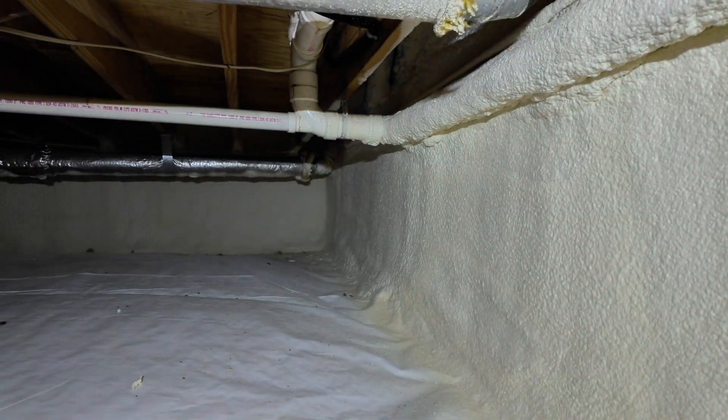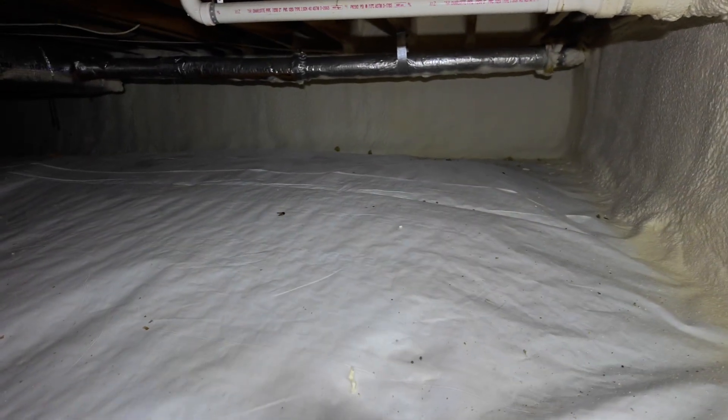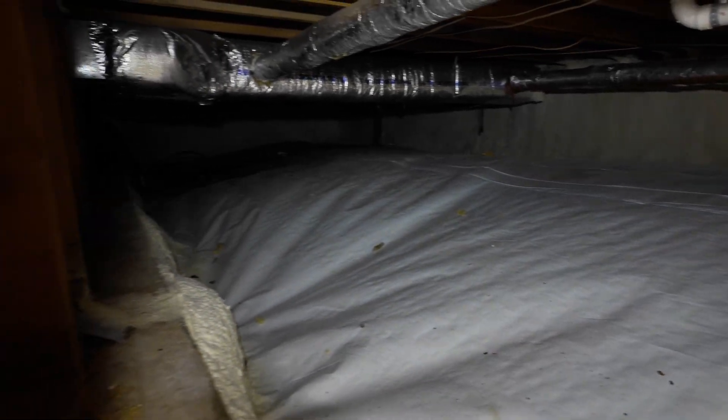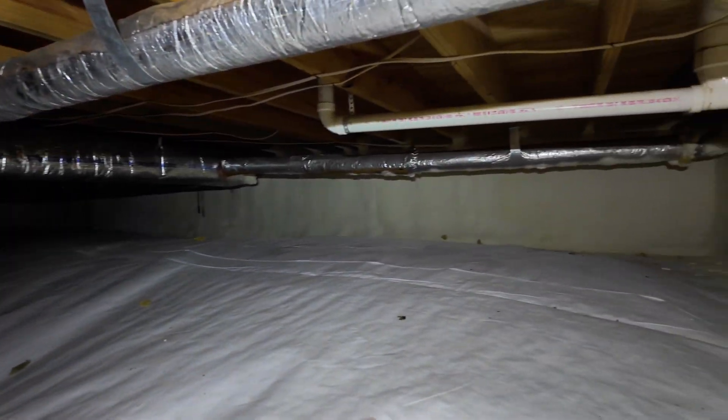The first thing I notice is that the crawl space vapor barrier is kind of elevated — it's blown up like a balloon. This actually happened at my house next door as well. If you've ever seen this, it's kind of crazy.